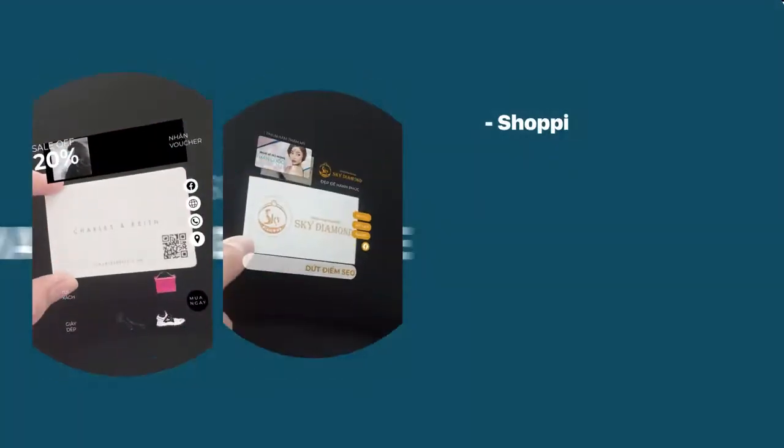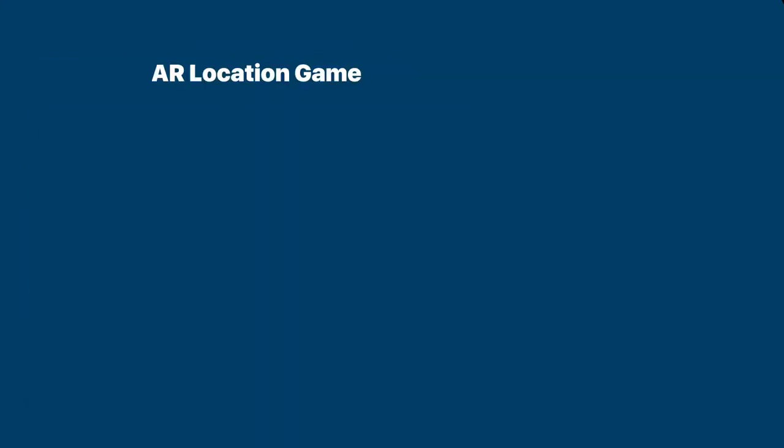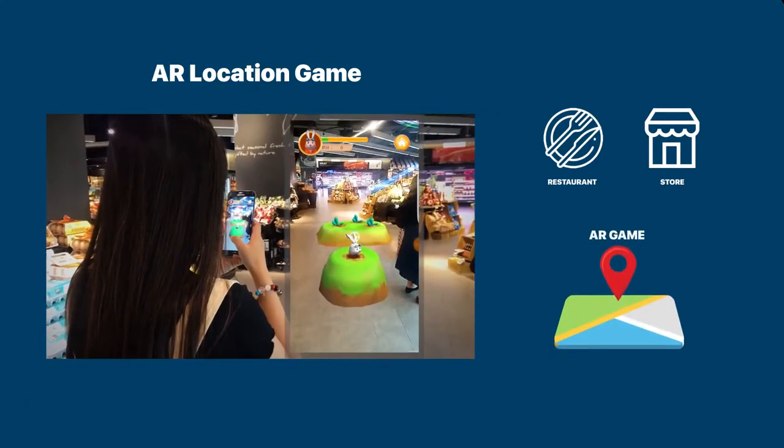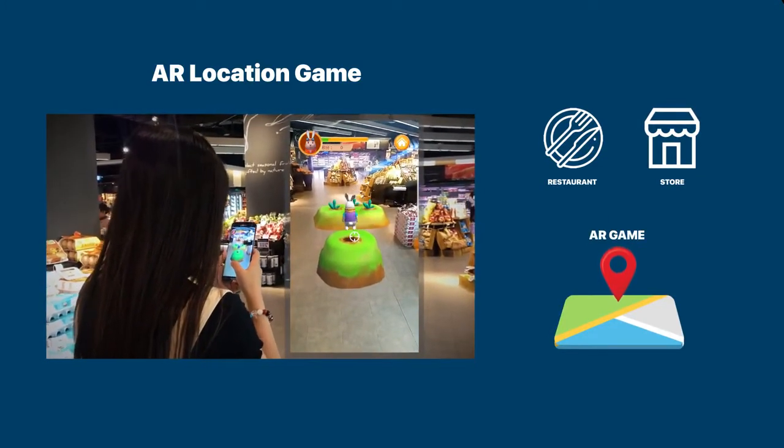Arketing's features are designed for improving marketing and sales, like shopping, book appointment, promotions, and so on. The upcoming big feature of Arketing is letting store and restaurant owners host an AR game, playing right at their store locations.